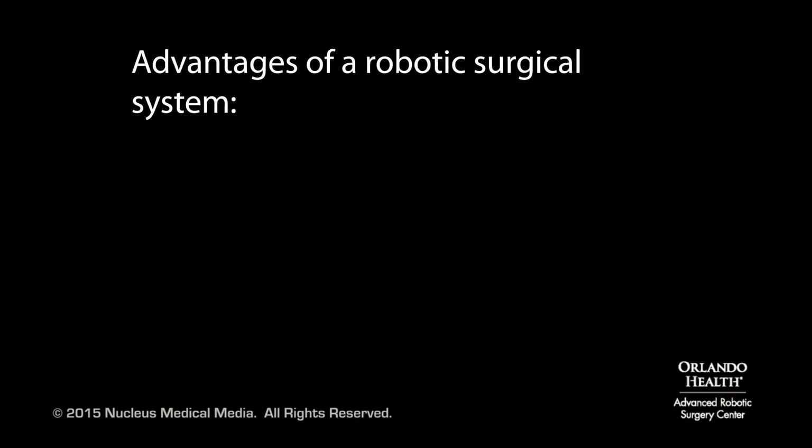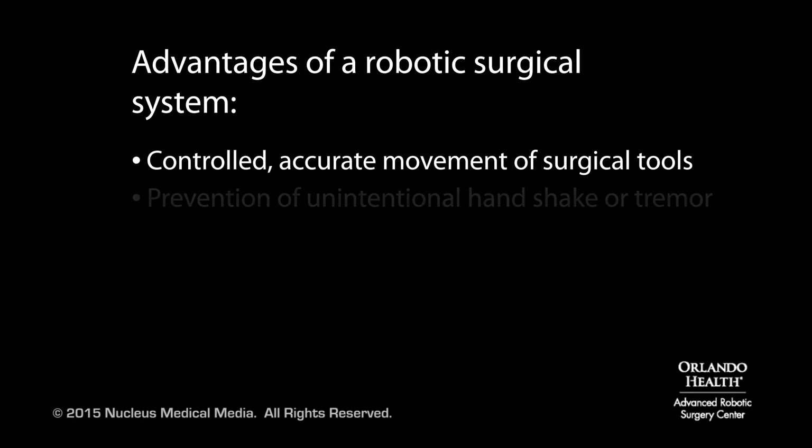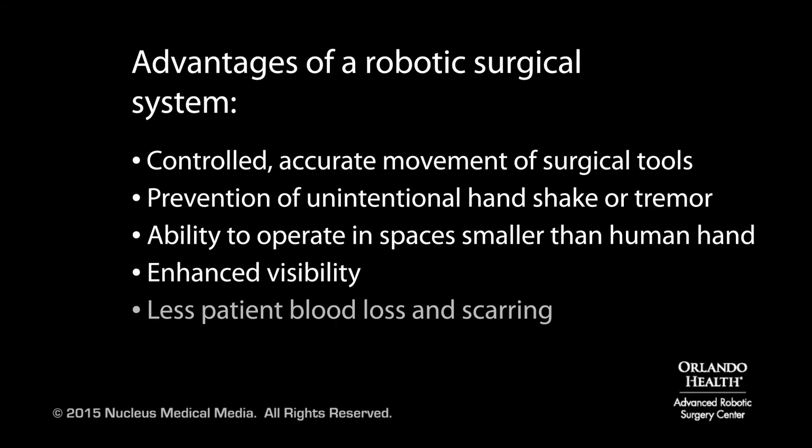Advantages of the system include controlled, accurate movement of the surgical tools, prevention of unintentional handshake or tremor, ability to operate in spaces smaller than a human hand, enhanced visibility of the surgical area, and less patient blood loss and scarring.